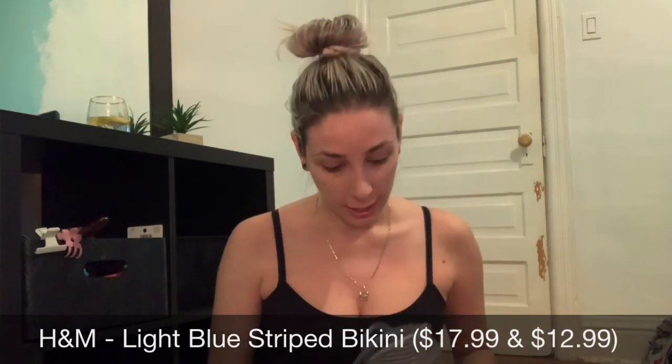That's everything in my haul. I hope you guys enjoyed it and it wasn't too all over the place — this was my first haul. If I forgot to include any prices or where everything was from, I'll put it in the description below and link everything there too. I hope you guys enjoyed and stay tuned for more hauls like this.